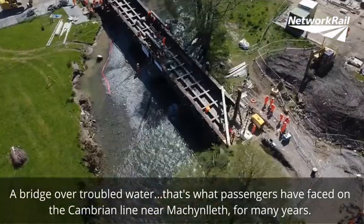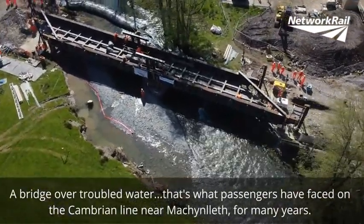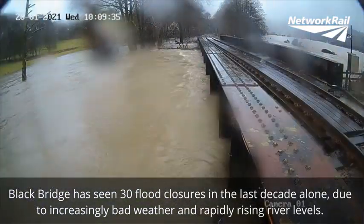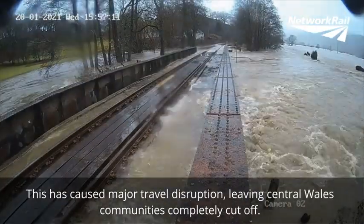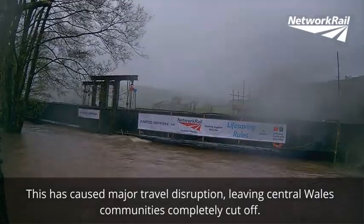A bridge over troubled water — that's what passengers have faced on the Cambrian line near Machynlleth for many years. Blackbridge has seen 30 flood closures in the last decade alone due to increasingly bad weather and rapidly rising river levels. This has caused major travel disruption, leaving central Wales communities completely cut off.